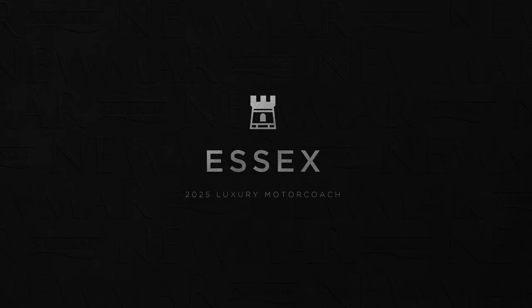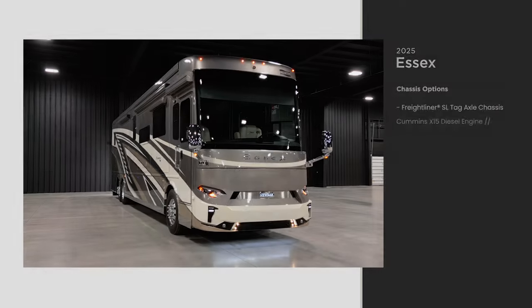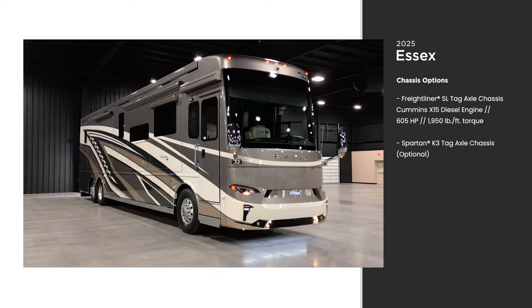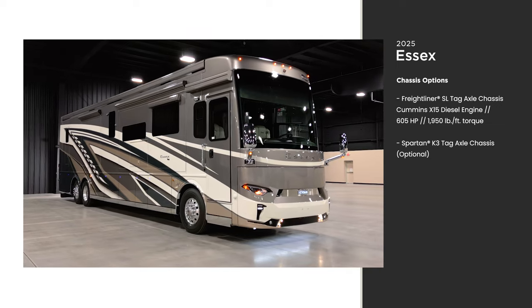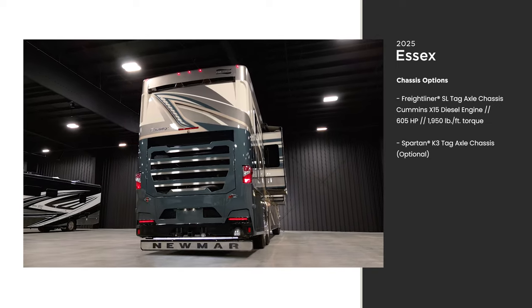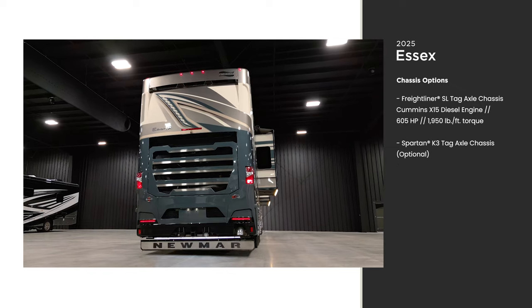This is floor plan 4551. The Essex is available on two chassis options. The model you see here is on the optional Spartan K3 tag-axle chassis with a Cummins diesel engine with 605 horsepower and 1950 pound-feet of torque.